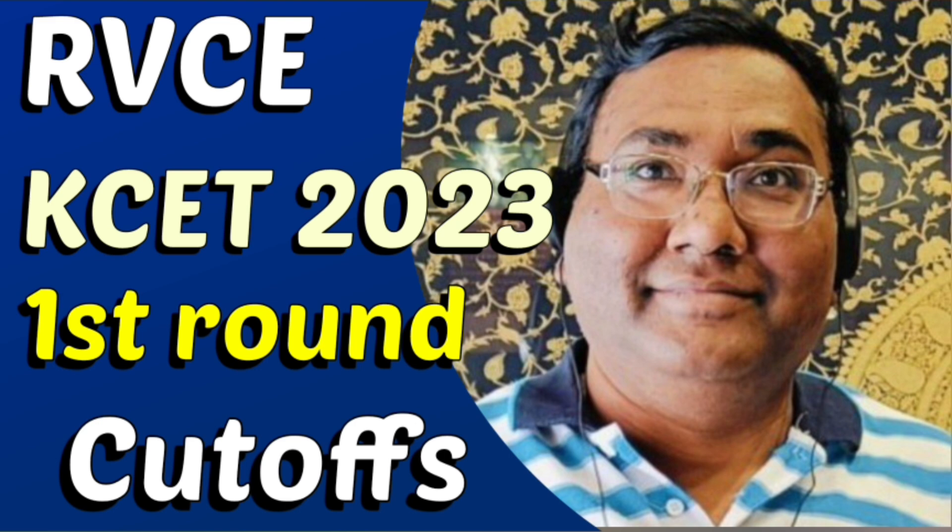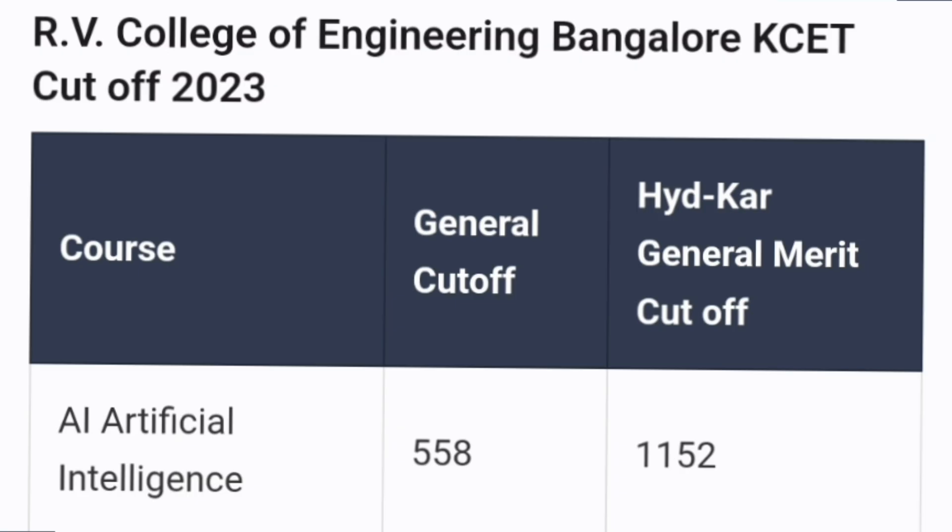This is the base for your seat allotment in round one. I will cover two types of cutoff: one is general merit cutoff, which is applicable for general merit students, and then there is a separate PDF talking about Hyderabad Karnataka region students. In that also, I am only taking GM category students.